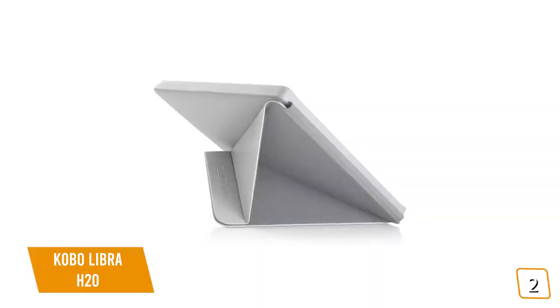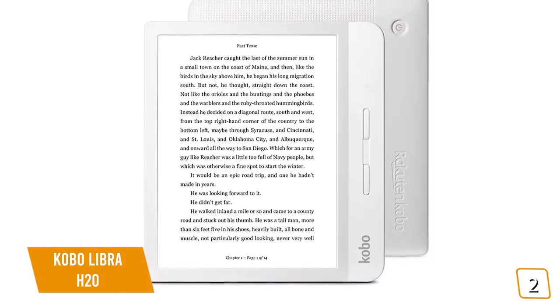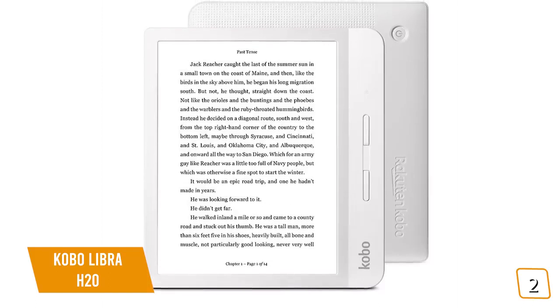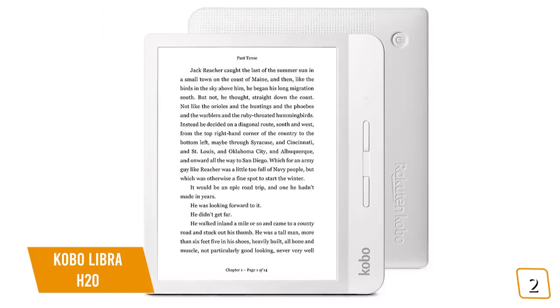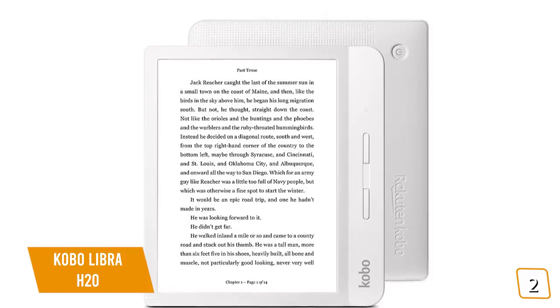Fun fact: Kobo is an anagram of book. The Kobo Libra H2O is a great alternative to the Kindle Oasis. If you don't want to be on the Amazon ecosystem, then the Libra offers most of the same features and performance of the Kindle Oasis at about $100 less. It's premium, just without the premium price.